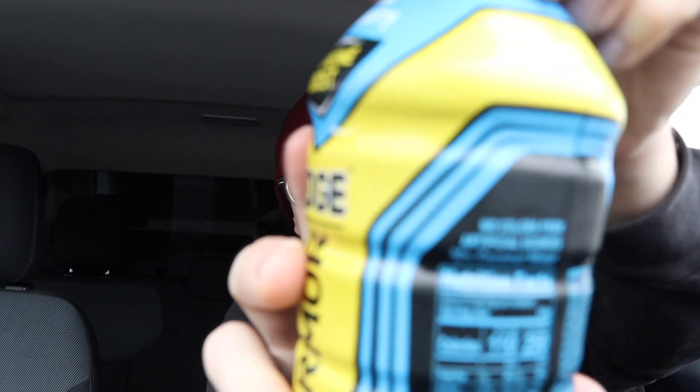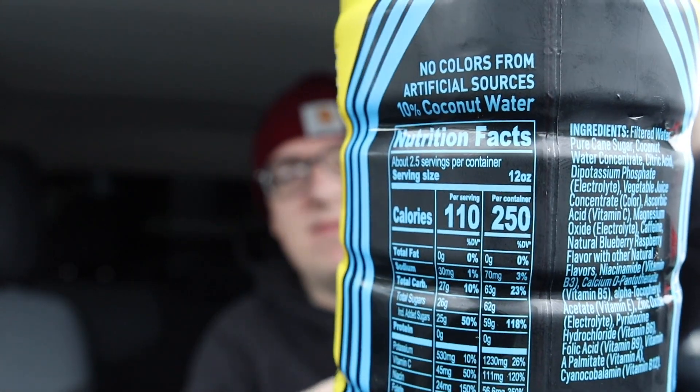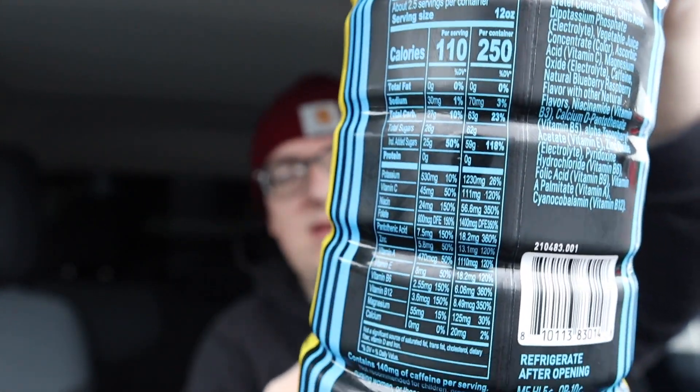There's 59 grams of sugar for the whole bottle, and 70 milligrams of salt for the whole bottle. Take a look at those nutrition facts if you like — here's a walk around of the Body Armor Edge Blue Raspberry flavor.